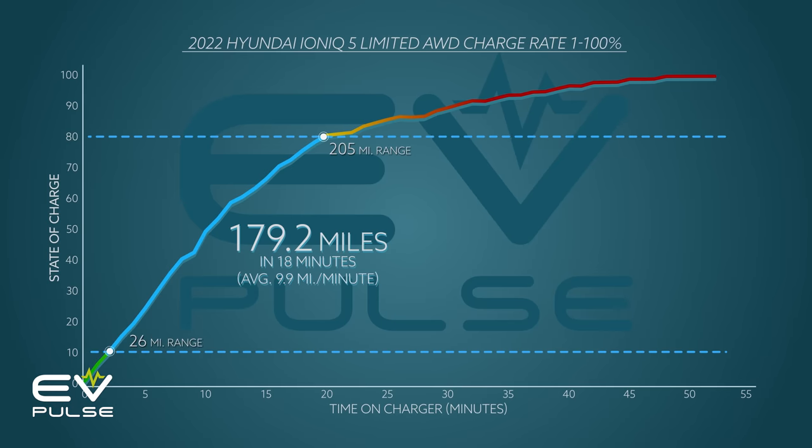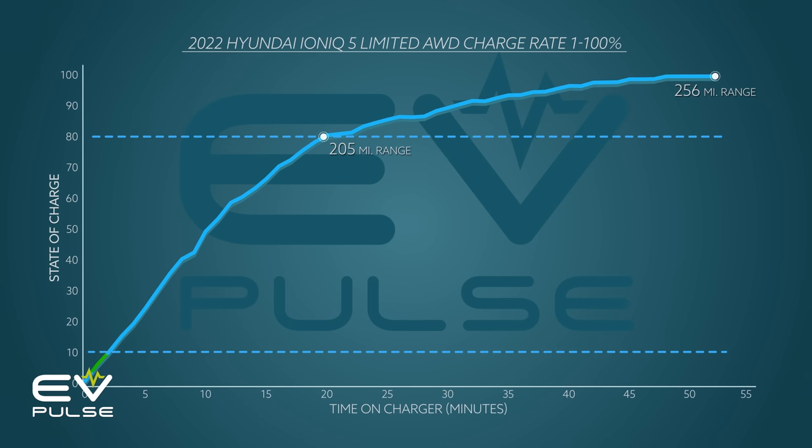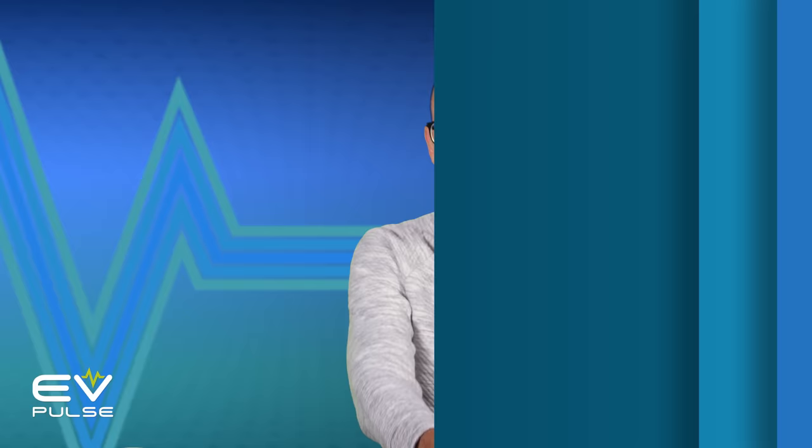Do you know how long it took to get the last 20 percent to totally top off that Hyundai's battery? The Ioniq 5 needed an additional 32 minutes to go from 80 to 100 percent — almost twice as long as it took to go from 10 to 80.